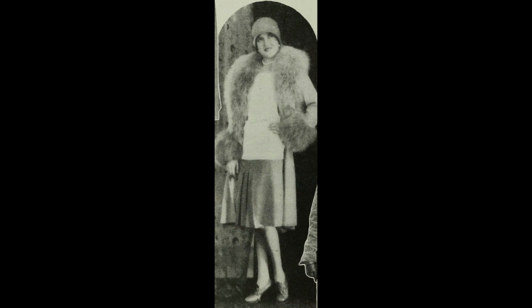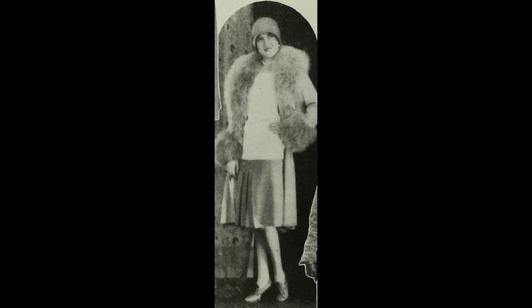Ruth Taylor — blonde hair, blue eyes. Ruth's coat is of wood nymph beige kasha, with shawl collar and deep cuffs of golden beige fox. The skirt is brown kasha, and the blouse is peach beige. She wears tan and brown oxfords, and a beige felt hat.